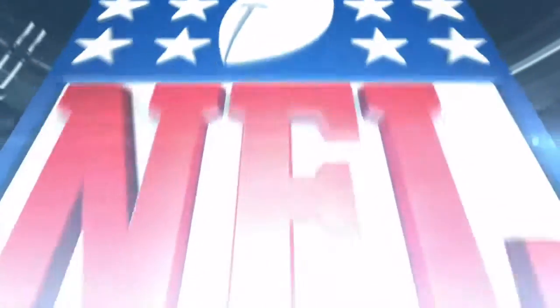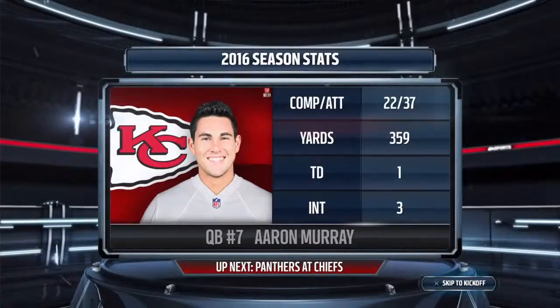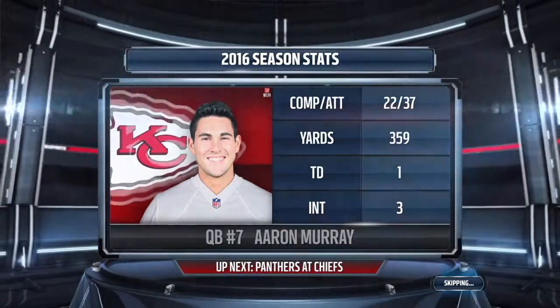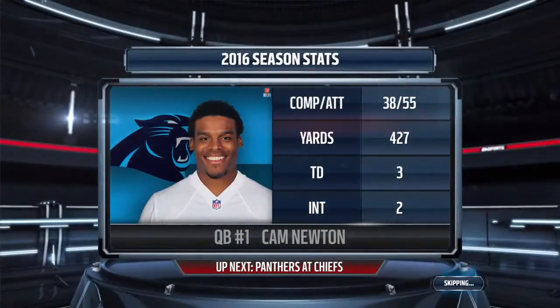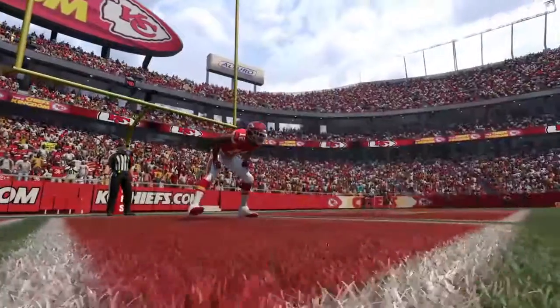Hello, everyone. I'm Larry Ridley, and this is the NFL on EA Sports. We've got a good one on tap today. There's going to be two quarterbacks ready to get it done on the gridiron. It's Murray's Chiefs going up against the Panthers. Now we'll go down to Jim Nance and Bill Sims for this week three matchup.